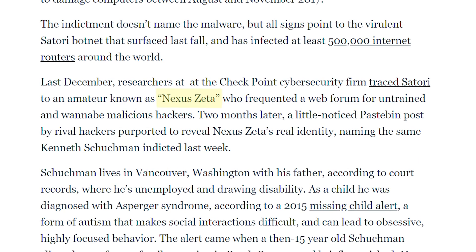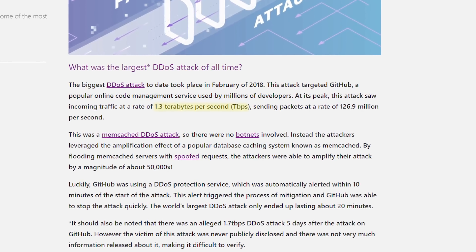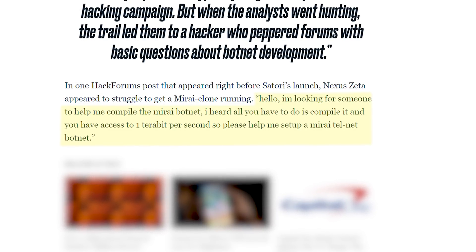Firstly, Kenneth Schuchman, otherwise known as Nexus Zeta — because if there's anything that's going to strike fear into the hearts of your enemies, it's the pseudonym of a 13-year-old Minecrafter — was the owner of this botnet. It turns out he didn't know anything about hacking, programming, or anything at all. He was a total script kiddie. So how did he set up this botnet, which commanded 100 gigabits per second of traffic, and at its peak he claimed commanded a terabit per second? For context, according to Cloudflare, the world's largest DDoS attack was 1.3 terabits per second, so the Satori botnet is not insignificant. In his quest to become the latest of hackers, he joined hackforums in 2015 and in one post pleaded: 'Hello, I'm looking for someone to help me compile the Mirai botnet. I heard all you have to do is compile it and you have access to one terabit per second, so please help me set up a Mirai telnet botnet.' Embarrassing.